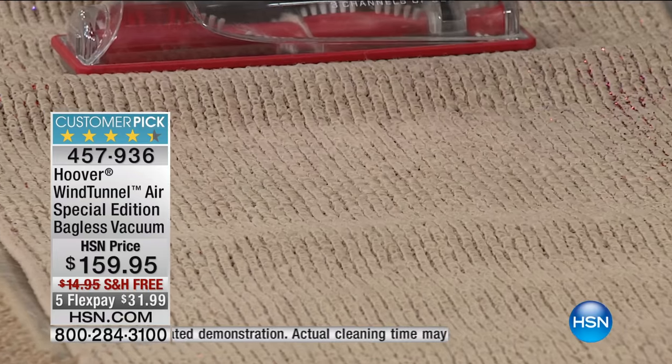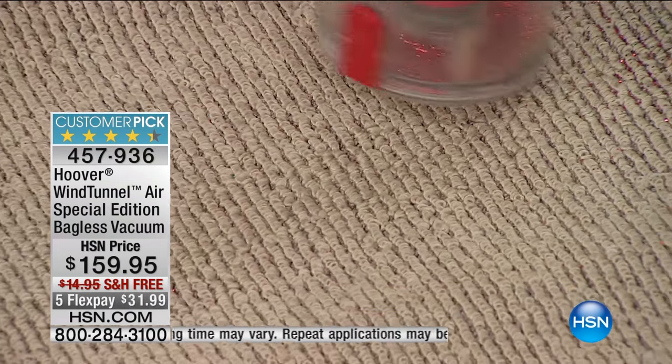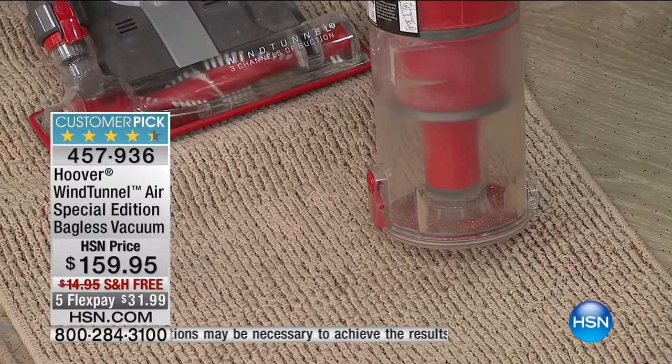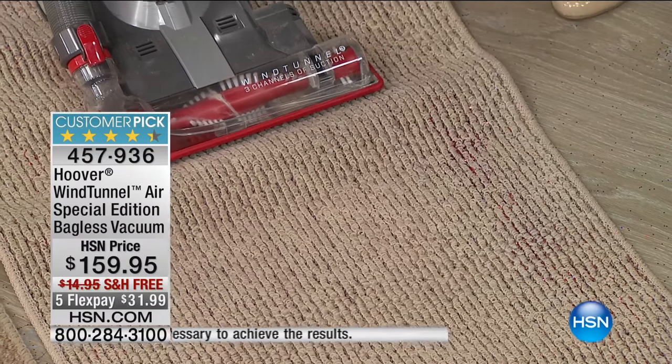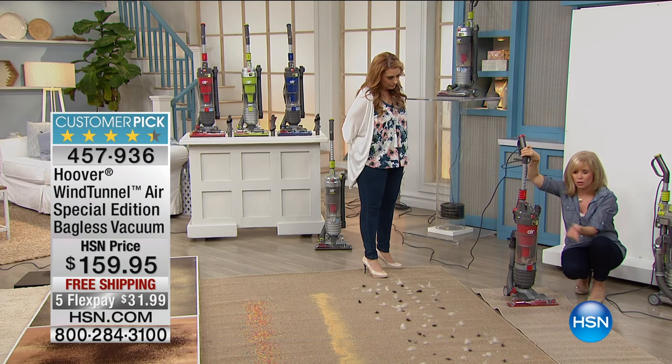One pass — and look at that. If you look closely, there's not one speck of glitter left. Here's the glitter in the canister right there — the red glitter. So the glitter is out of the carpet in one pass and into the canister, and you never have to buy a bag or a filter.